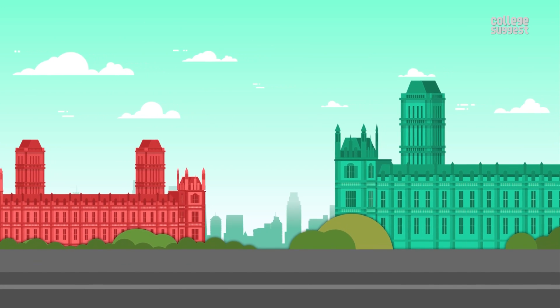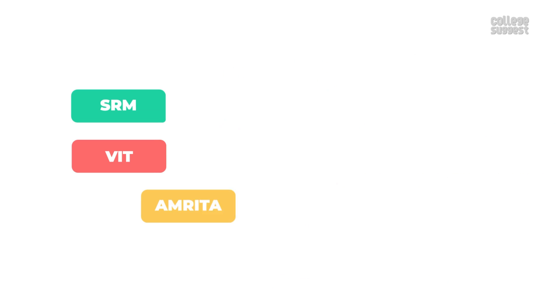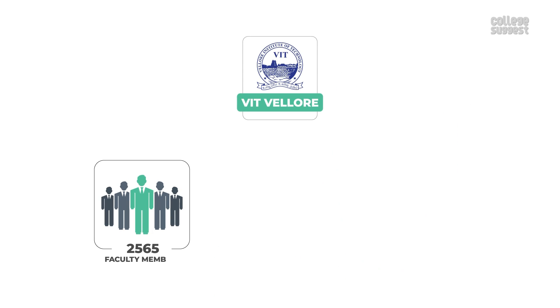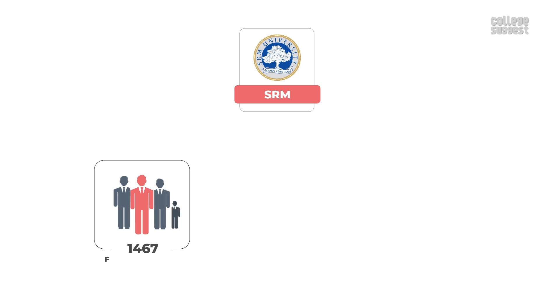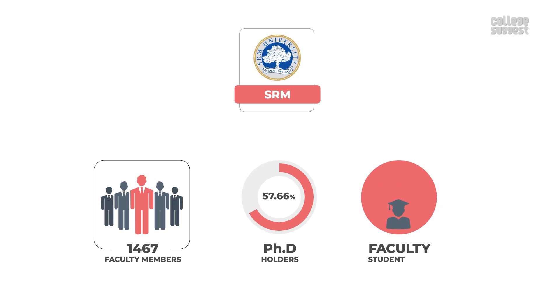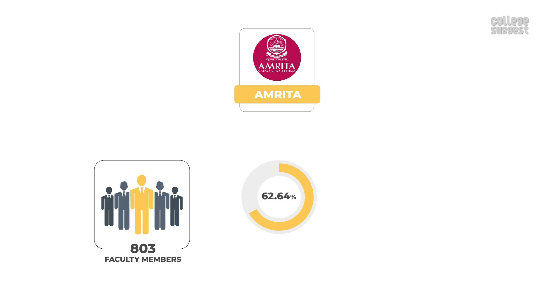Faculty Information: One of the reasons for a university to be successful is its experienced and knowledgeable faculty. All three universities have considerable and well-talented faculty. VIT Vellore has a total of 2,565 faculty members, out of which 69.51% hold a PhD, and the faculty-to-student ratio is 1:13. SRM has 1,467 faculty members, out of which 57.66% hold a PhD, and the faculty-to-student ratio is 1:14. Amrita has a total of 803 faculty members, out of which 62.64% hold a PhD, and the faculty-to-student ratio is 1:14.